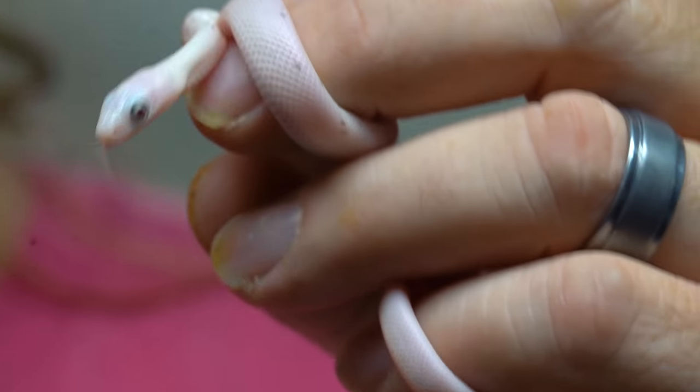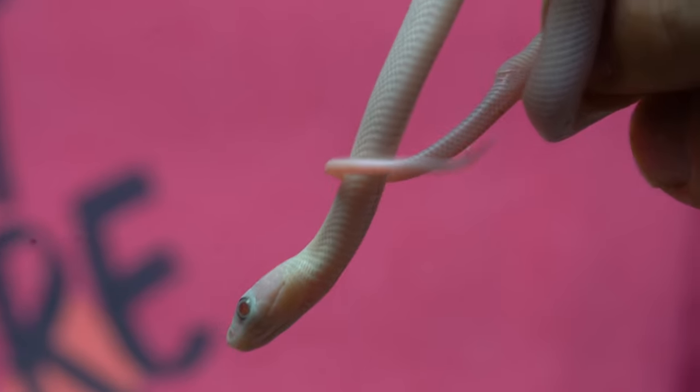Unbelievable. Palmetto corn snakes are probably my favorite corn snake because they look like little cow reticulated pythons. They have little speckles on them and of course they're actually white, as you guys can see. You can see there's little tiny speckles, and I'm gonna show you the mama that is absolutely wonderful.